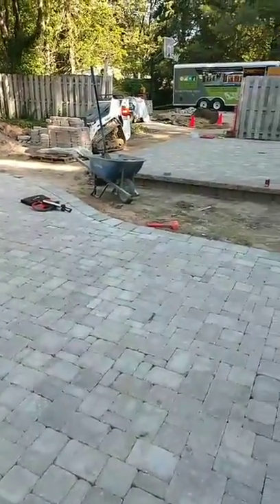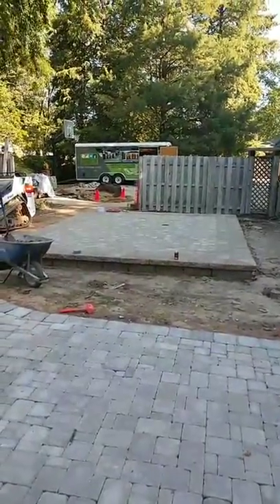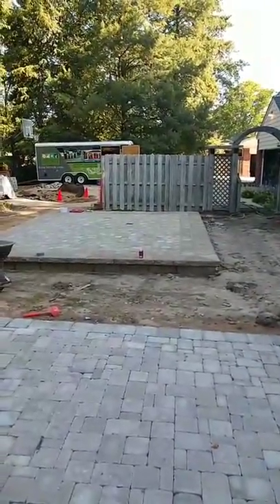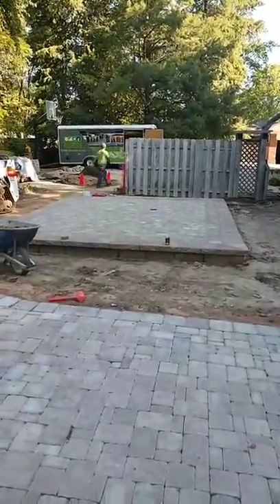What we're also going to have at this job is a raised patio over here. We'll have a pergola over this area. We're going to have natural stone steps leading up on each side. It's going to be like a 24-foot by 18-foot cedar pergola with 8 posts. It's going to look really cool once we're done.